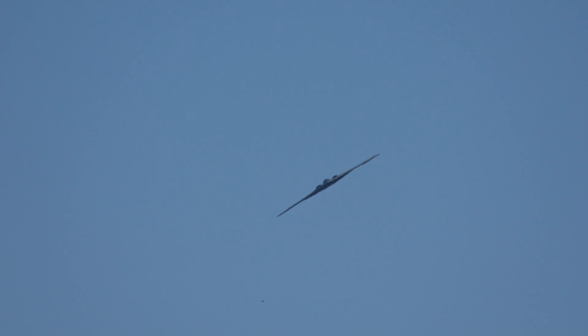We just want to thank everyone for having us out to your air show. We're about to fly the B-2, an amazing feat of U.S. engineering. We want to say thank you to all the great Americans that support the Air National Guard and the rest of the U.S. military.